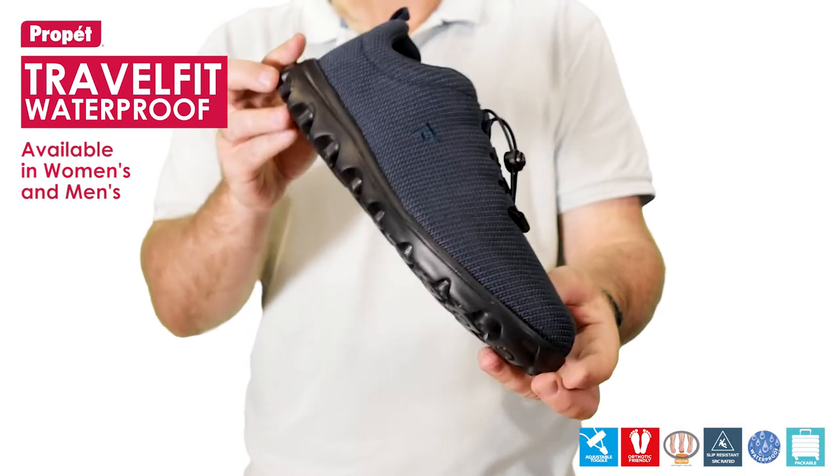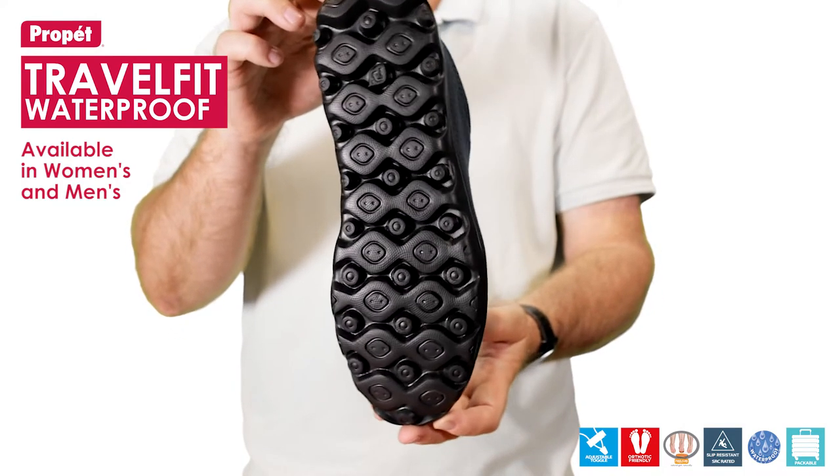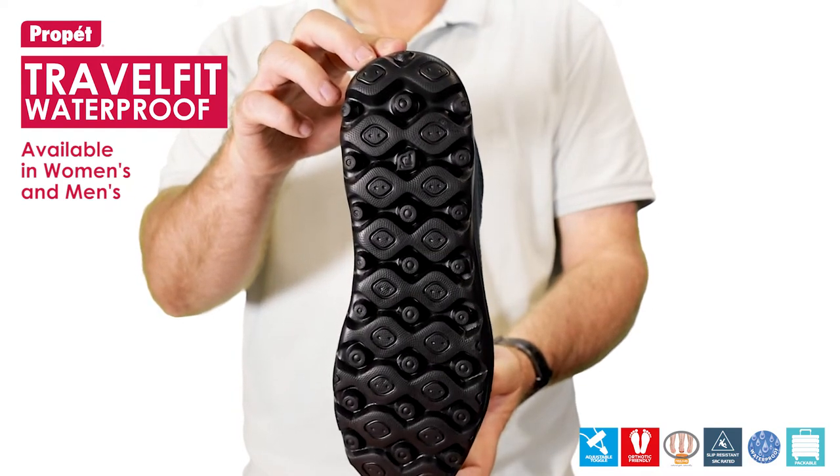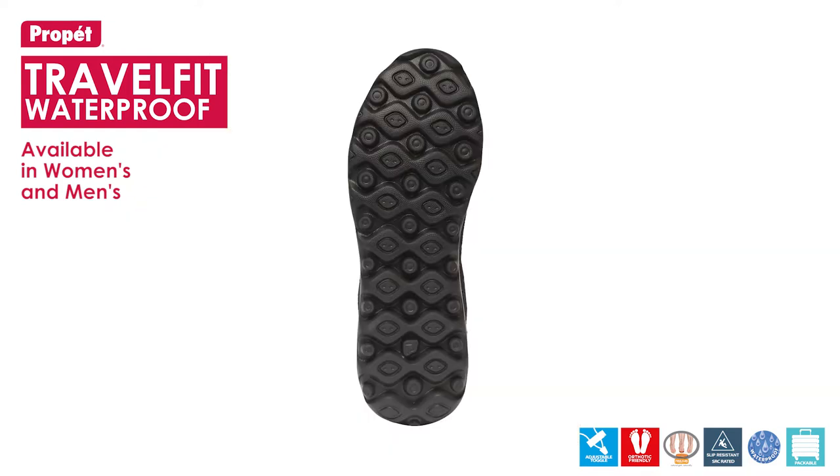The outsole is a mix of high performance co-moulded rubber and EVA that provides comfort, flexibility, traction and durability for long lasting support.